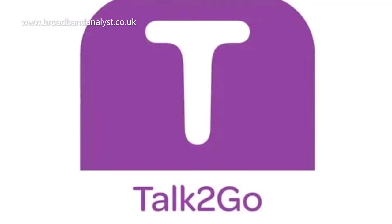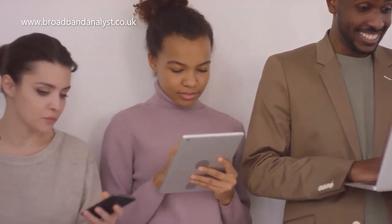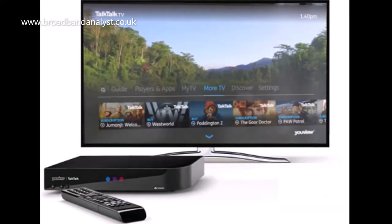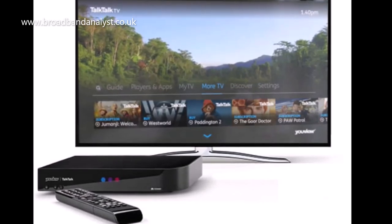The TalkTalk TV2Go app helps you watch TV channels and shows on your mobile devices including smartphones, iPhones and iPads. Overall, TalkTalk TV packages come with great customisation, superb value for money and great customer support.